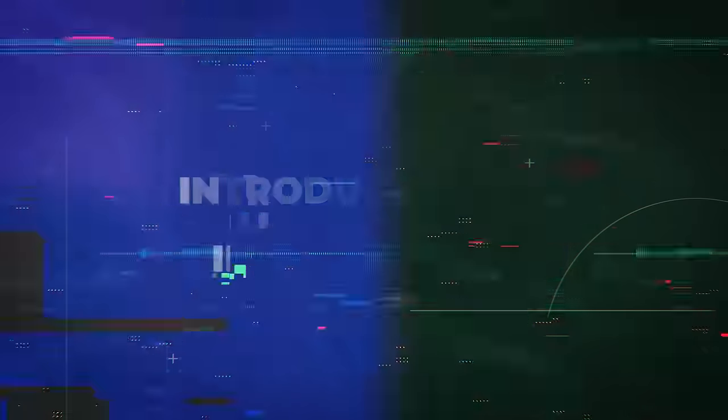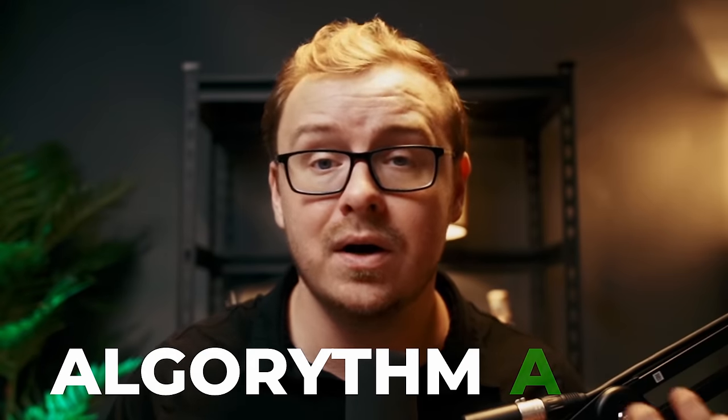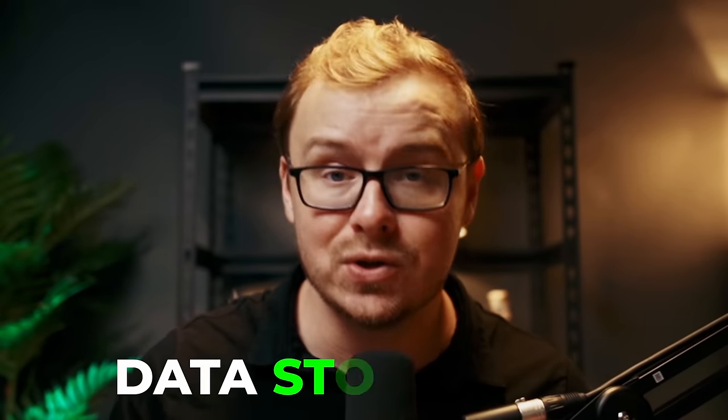Now let's switch gears into a field that's bridging the gap between the humanities and the digital world. Get ready to become a digital renaissance person. Welcome to the fascinating world of digital humanities. Digital humanities is where technology meets culture, where algorithms meet art, and where data meets storytelling — it's like giving the humanities a superpower.